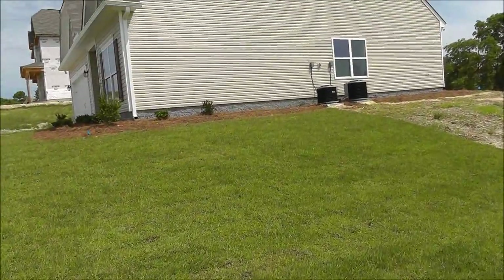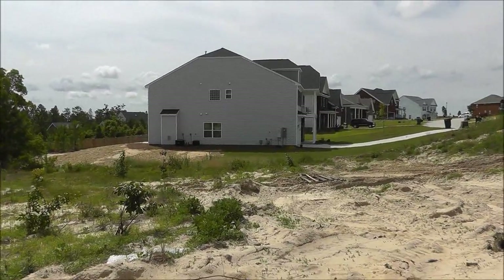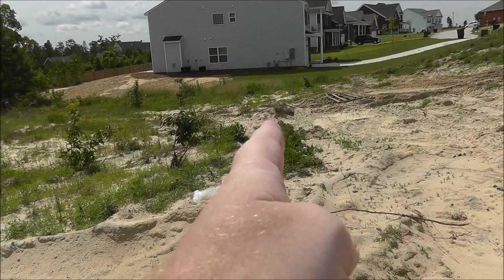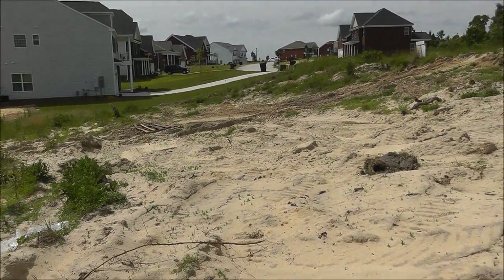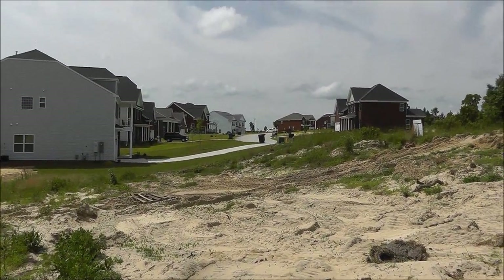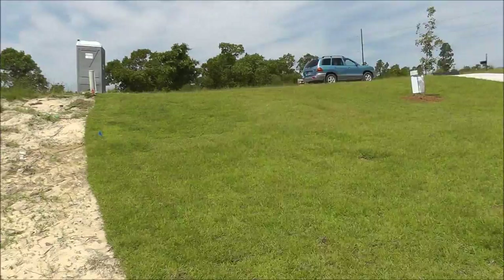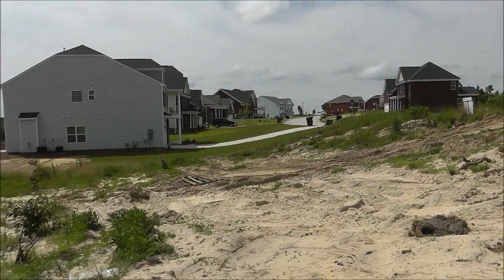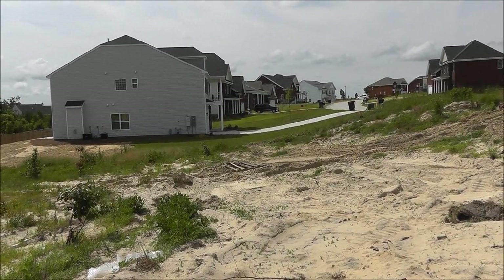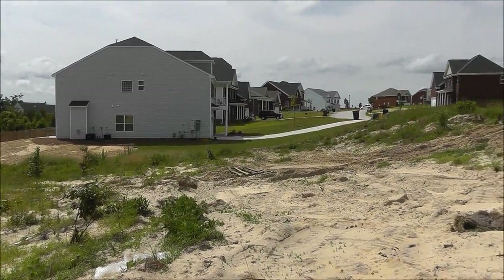Based on looking at the houses on either side, the approximate front of the home will be somewhere right in here. It will have a slope from the street to the garage — about what you see there. They've got it set up so the drainage goes away from the house, so you don't have to worry about that much. But there will be a slope here.